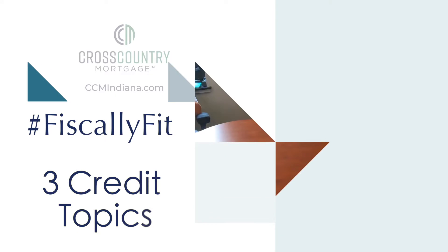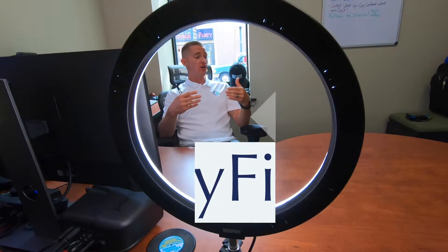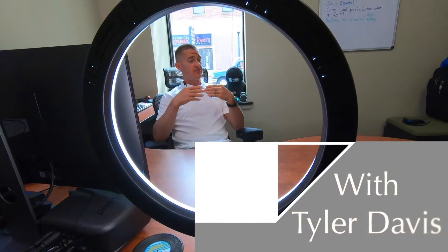Here are three things to keep in mind when you're thinking about getting pre-approved for a mortgage, with credit score being top of mind. Having worked hand-in-hand with underwriters, these are the scenarios I've seen that have really helped people be as prepared as possible when it comes to getting pre-approved.